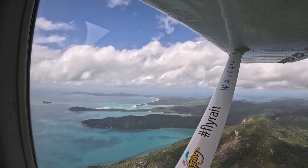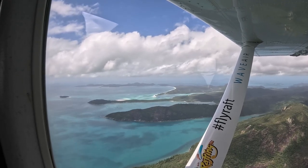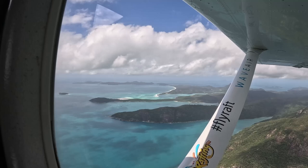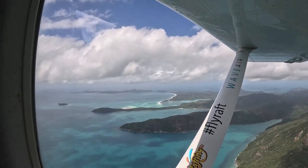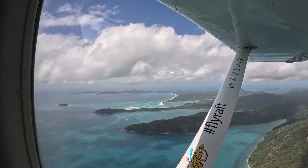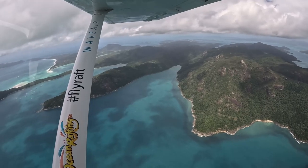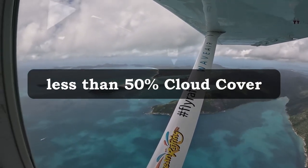Thirdly, a little bit of cloud cover will not usually affect things much, but it's not uncommon for clouds to block the sun's rays, resulting in duller ocean colors, less vibrant blue water, and less bright white sands. There are many apps and websites that can show you cloud cover in an area — while it's not an exact science, I've found that 50% cloud cover or less will help increase your enjoyment of the scenic flight.